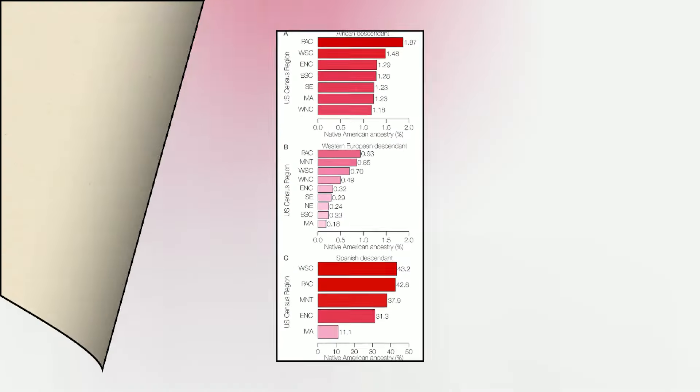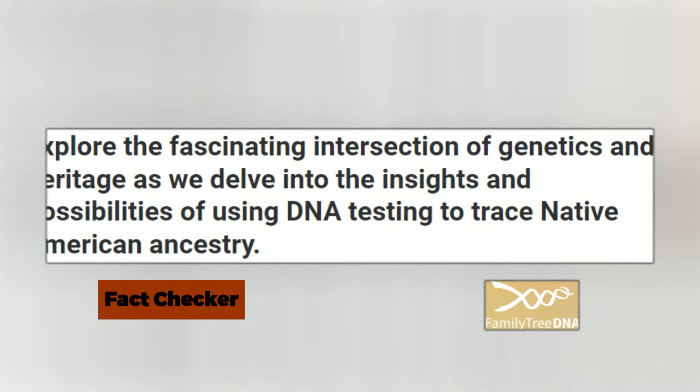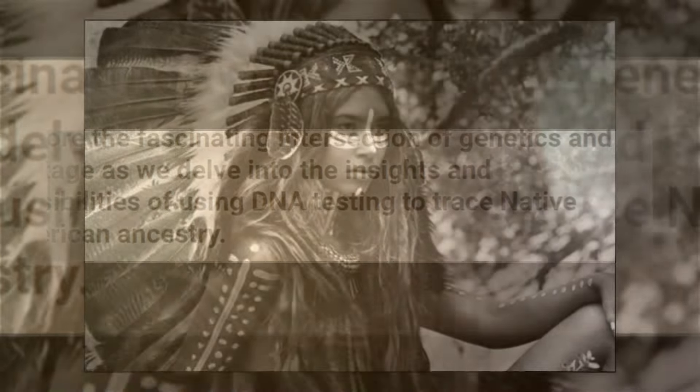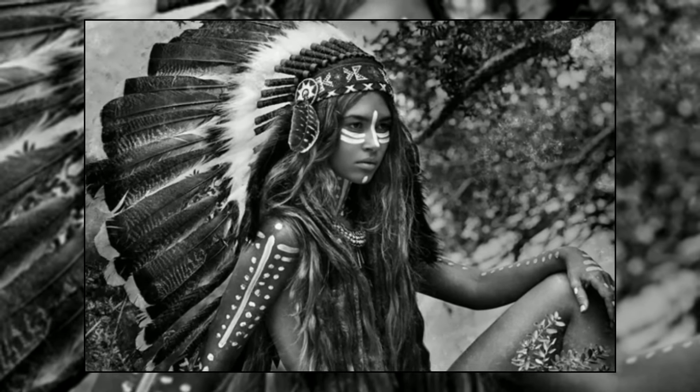Yet most tests show 0.8% Native American ancestry. So, is it possible that the ancestry test you are getting is wrong and is missing something? In this video, let's find out.